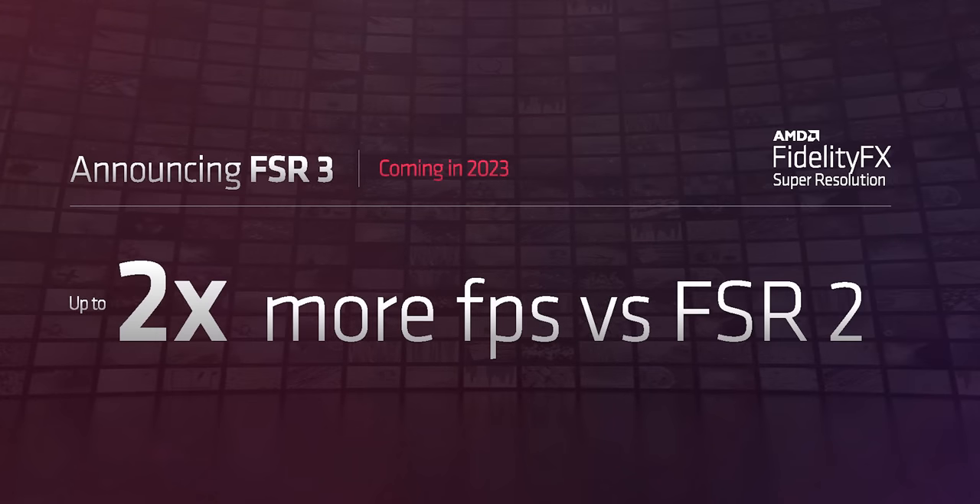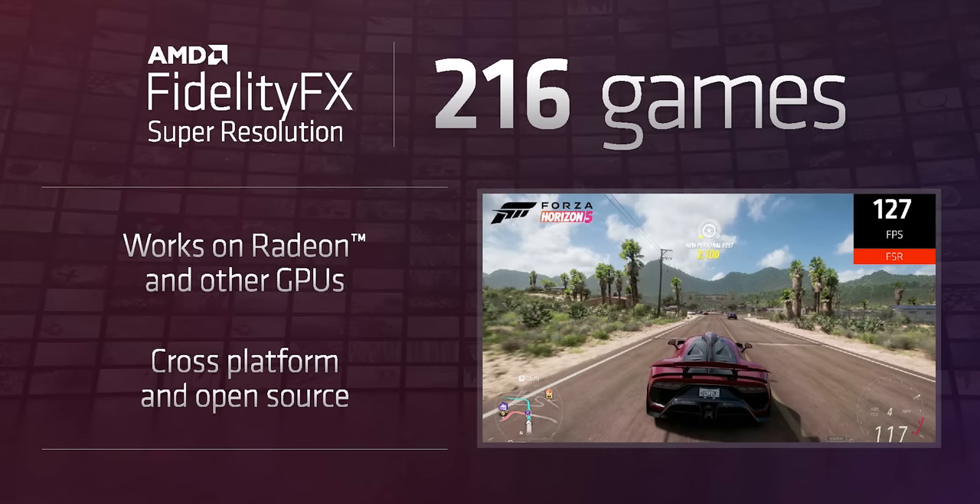AMD also promised that their new FSR 3 upscaling would deliver up to a 2x increase over FSR 2, but it looks like at least one of the ways they'll achieve this is with technology similar to NVIDIA's DLSS 3 by generating new frames. We're currently working on a video about DLSS 3 and its frame generation, and let's just say it's a first-gen product.